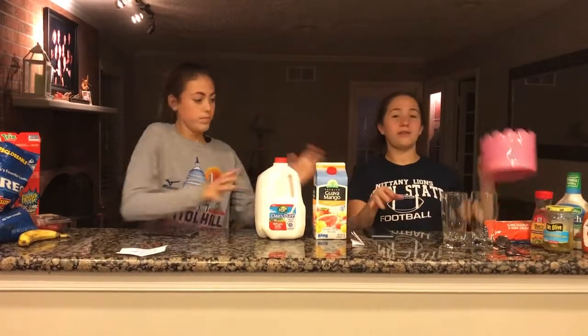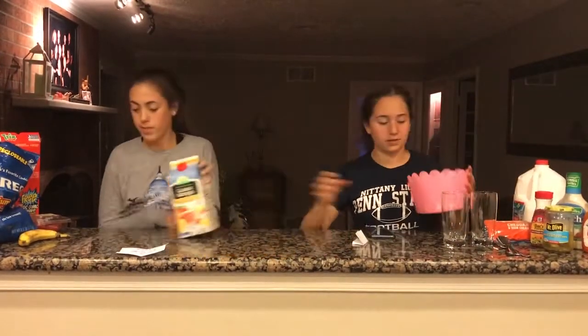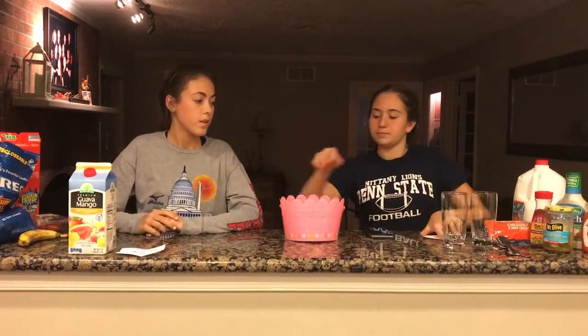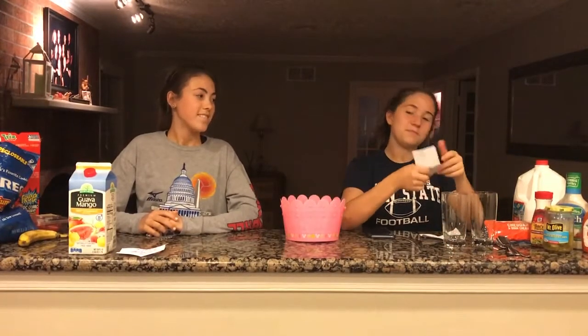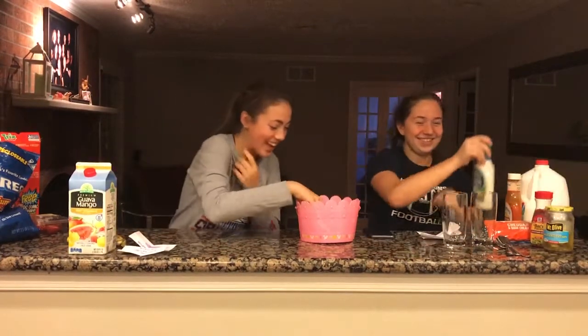Okay, so now we're going to go ahead and pick the five bad and five good ingredients. I'll go first. I got buffalo sauce. My first one is a banana. I got ranch. I got peanut butter. I got Oreos.